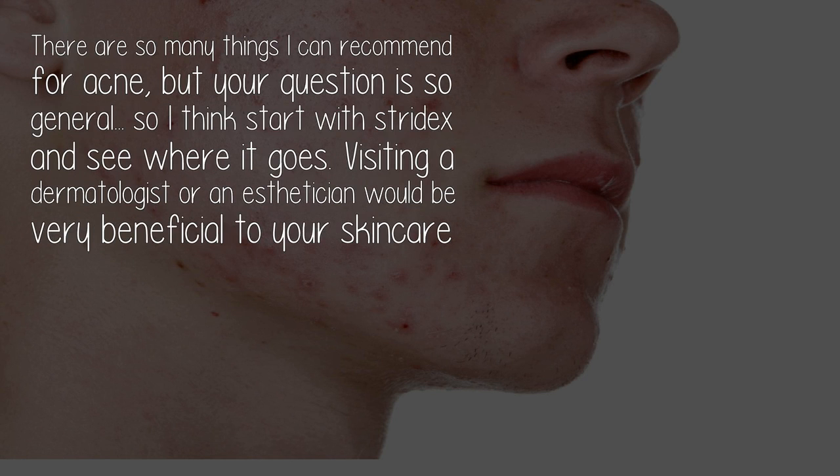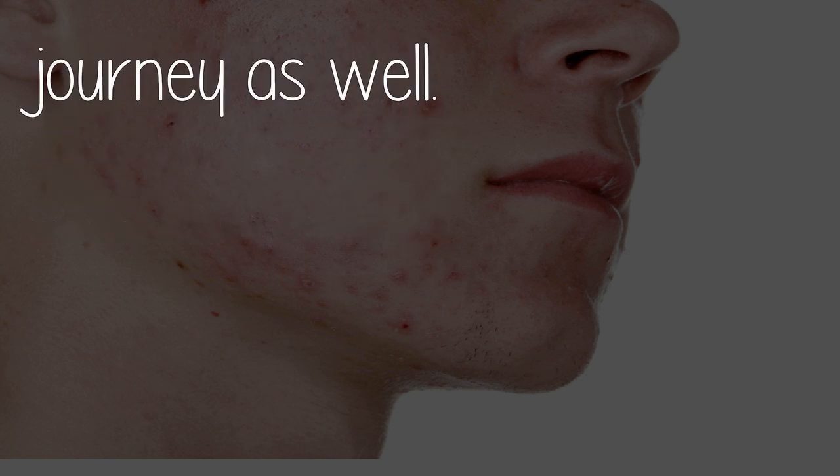I think start with Stridex and see where it goes. Visiting a dermatologist or an esthetician would also be very beneficial to your skincare journey. Good luck!